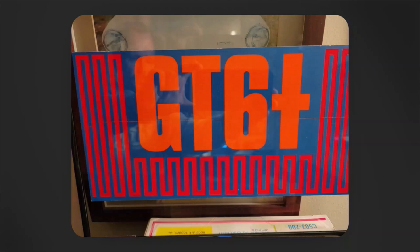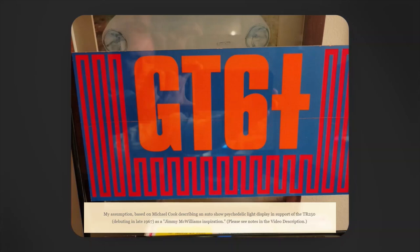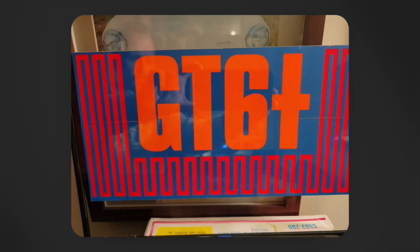Between late 1967 and through 1969, in promotional materials, the McWilliams-led Triumph American marketing team used a blacklight theme, apparently the brainchild of Jimmy McWilliams. What you see on your screen is an original promotional license plate sticker for the 1969 model year that was distributed to dealers, and it actually shows GT6 Plus all run together without the hyphen.